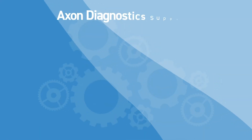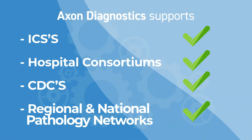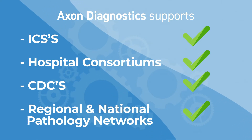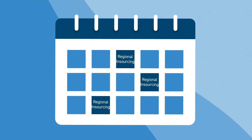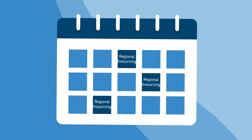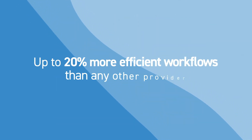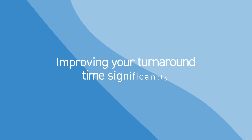Axon Diagnostics supports management to deliver the NHS regional sharing strategy. It promotes a unique model to support NHS insourcing, ensuring that your doctors are incentivised outside of PAYE to do NHS insourcing before any private work, and provides up to 20% more efficient workflows than any other provider in the market, improving your turnaround time significantly.